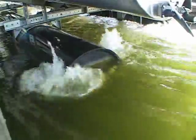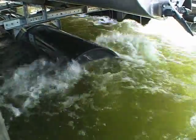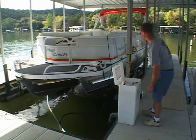A check valve prevents the backflow of water through the motor. For lifts larger than 8,500 pounds, the units feature independent control handles for each lifting tank for the maximum in control and operation.